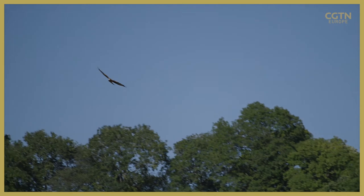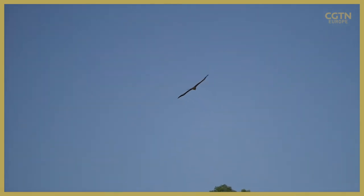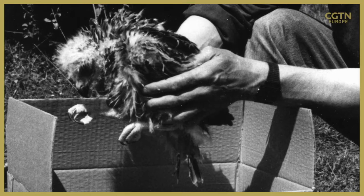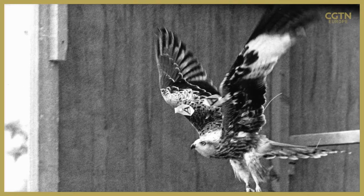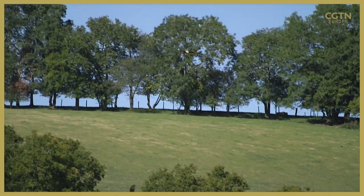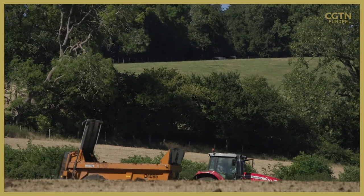The red kite owes its survival to a remarkable conservation project, initiated by the Royal Society for the Protection of Birds and the government advisory group Natural England. 30 years ago, this species was all but wiped out in the UK. In 1990, 13 breeding pairs of red kites were shipped to the Chiltern Hills from Spain to boost numbers. There are now at least 1,800 pairs of red kites all over England, around 10% of the global population of the species.